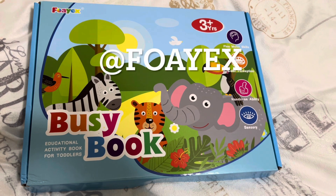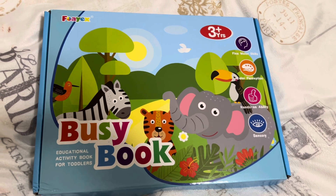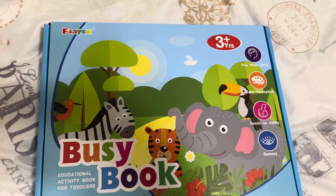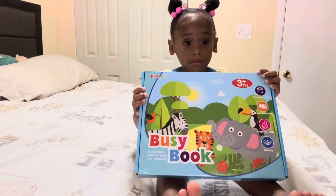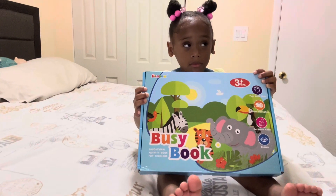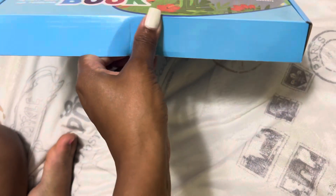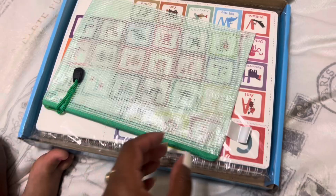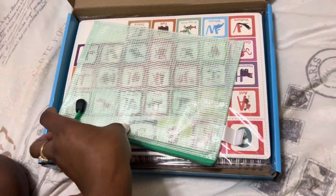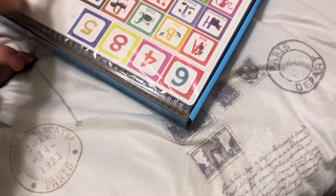Welcome back to my channel. Thank you so much to Froyox for sending us these materials for my three-year-old daughter. This is called the Busy Book, where you can learn and work on the go. This is the packaging that it came in, which I thought was very colorful and very inviting for my little girl. It has multiple sections for learning and a little pouch that the kids can keep all of the contents in so you can take it on the go.